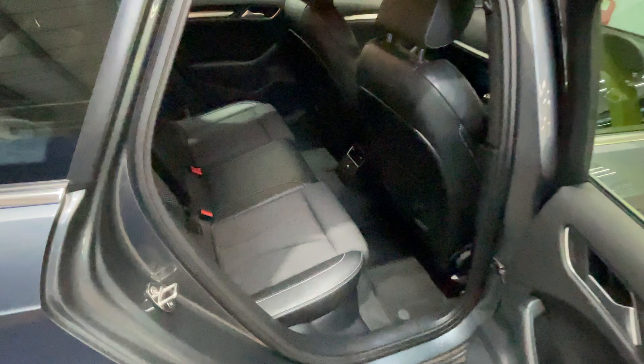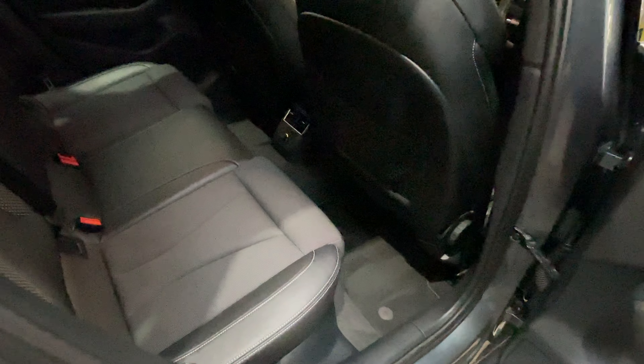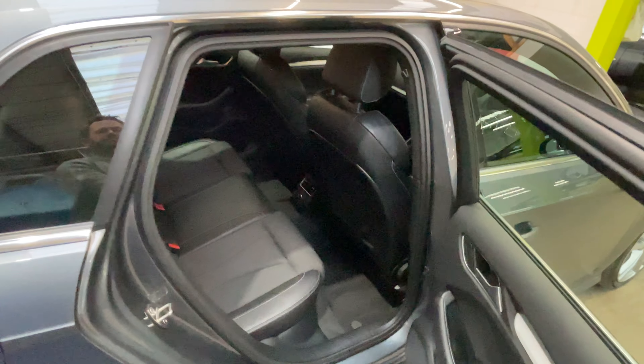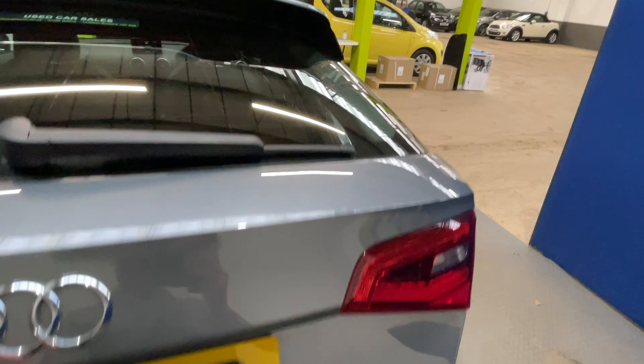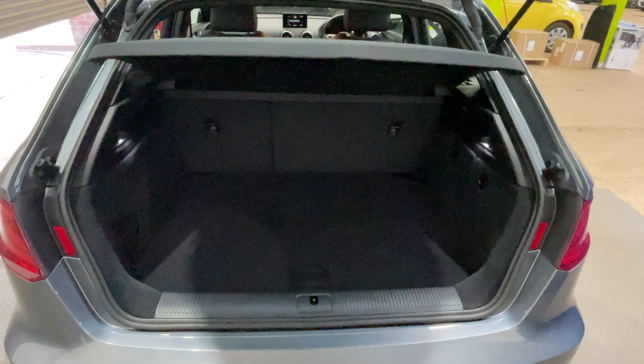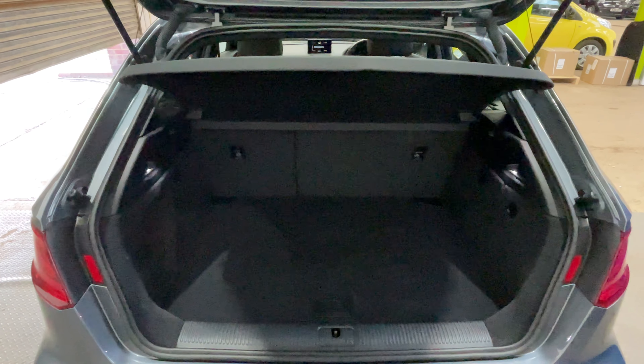The rear seat is spotless and the car also comes with carpet mats. As we look into the boot, as you can see it's a very good size for a small hatchback, and you have your split folding seats as well.